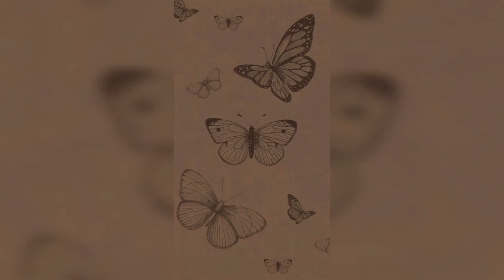For those who appreciate nature, floral patterns are always a great choice. Look for wallpapers with vintage-inspired floral motifs in shades of brown. These wallpapers bring a sense of elegance and serenity to your iPhone, creating a harmonious blend of vintage and natural aesthetics.